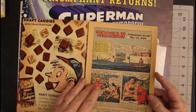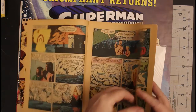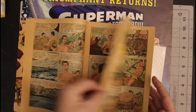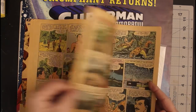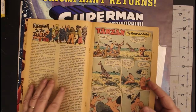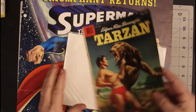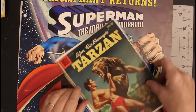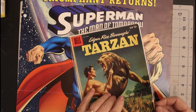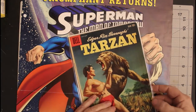This is number 112 from May/June 1959. It's there — that's good, because this is one of the ones I wanted. I didn't realize that part was missing. Oh well.